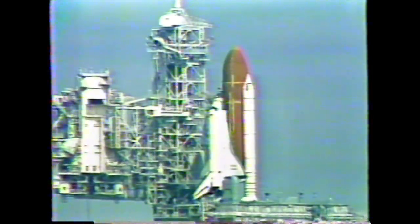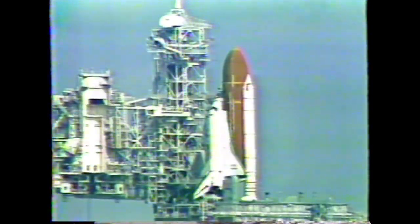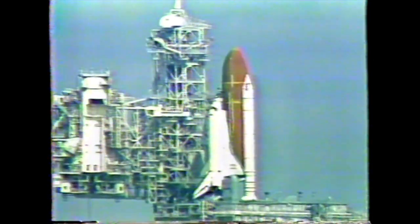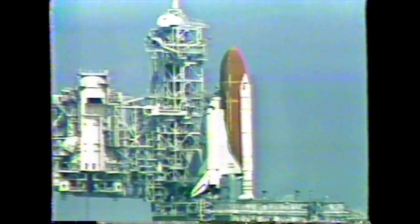When the solid rocket motors ignite six seconds after that, we'll see more than seven million pounds of thrust as Endeavour and its seven astronauts head skyward. One minute.